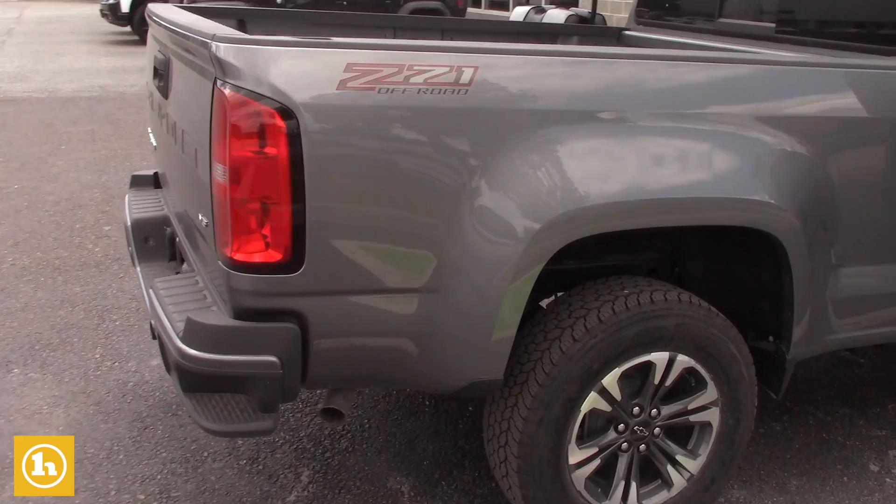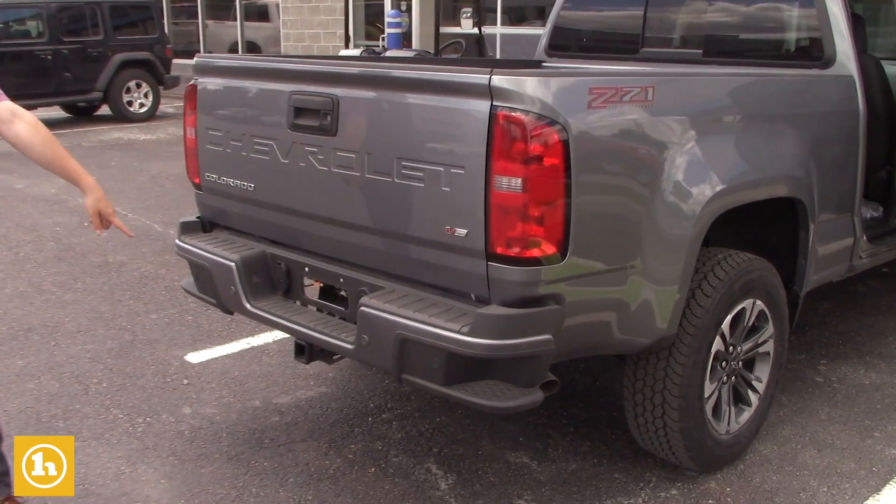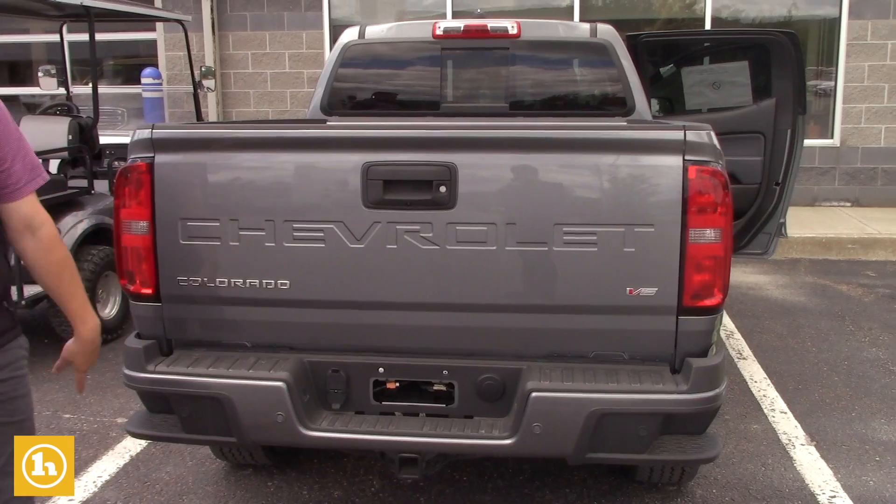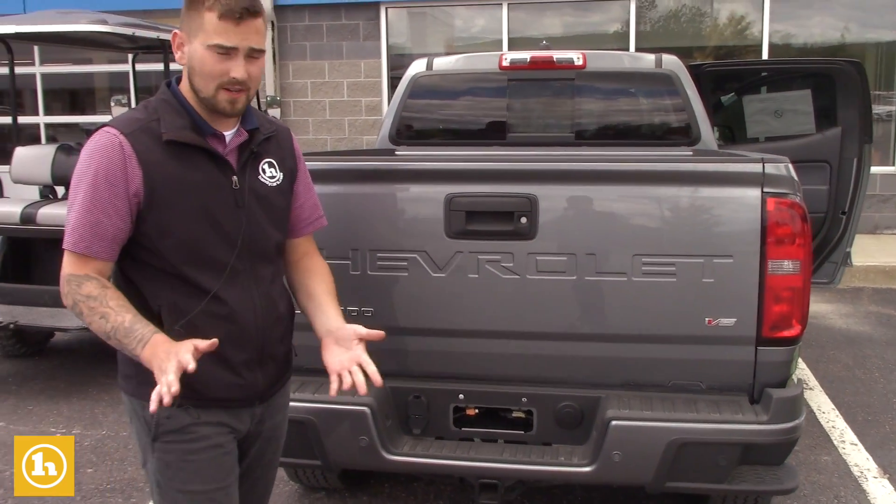Here's your Z71 badging. It's got the V6 in it, obviously. It's also got the trailer package in it, so that's all hooked up. It's got the safety sensors in the back when you back up, so you'll be notified if you're about to run into something.